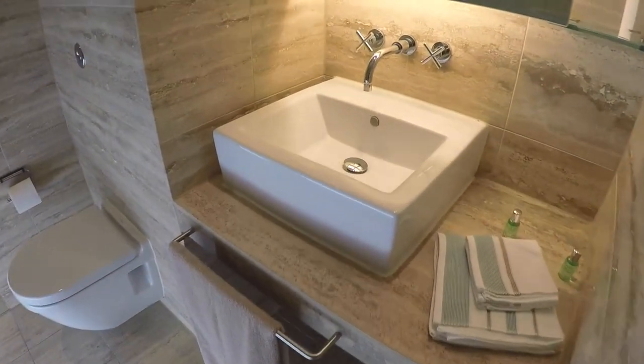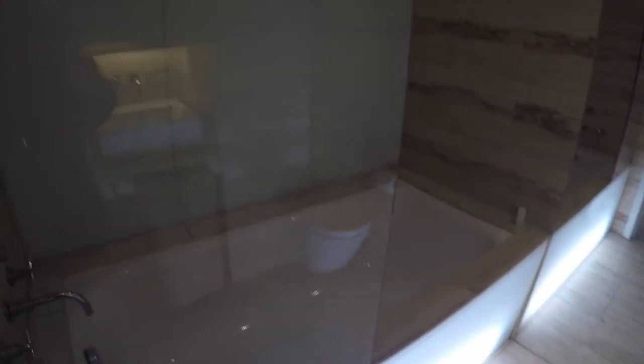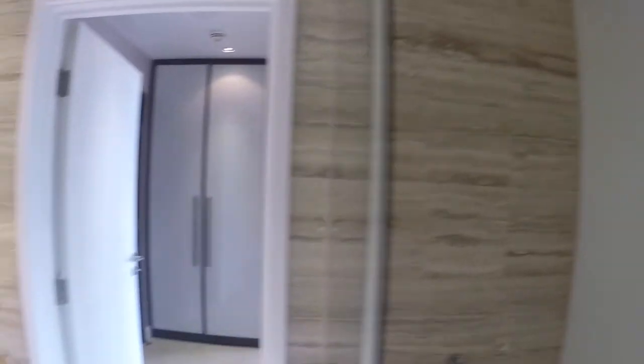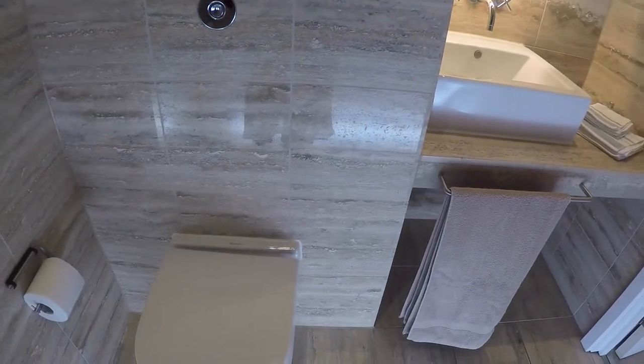Okay, you've got the bathroom over here — it's very nice and spacious, pretty modern. You've got a bath and shower, so you've got both, and then the sink and the toilet.